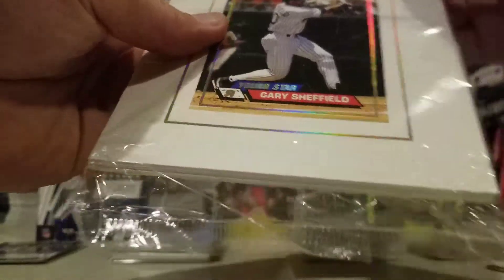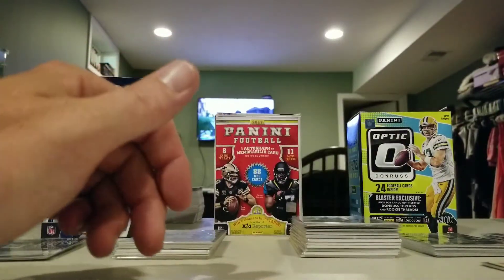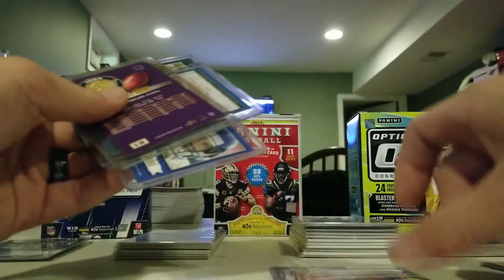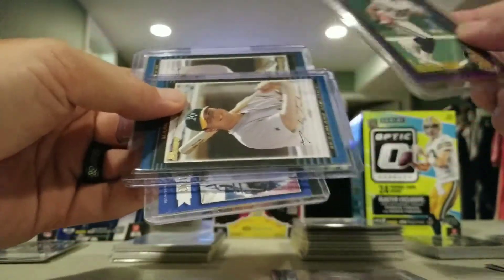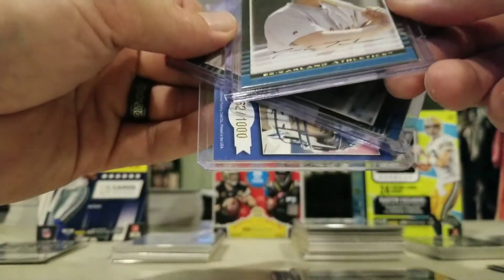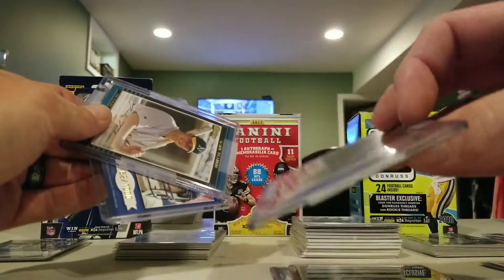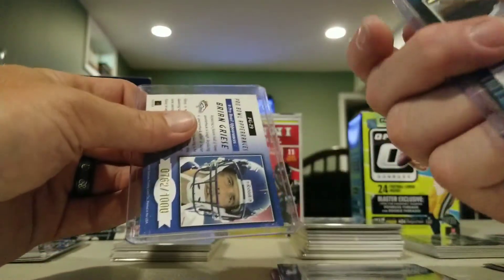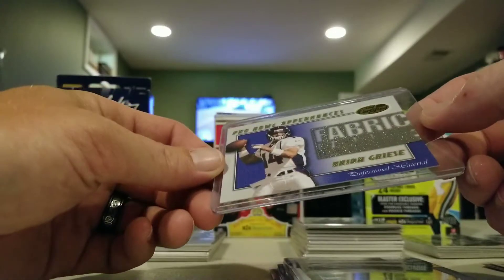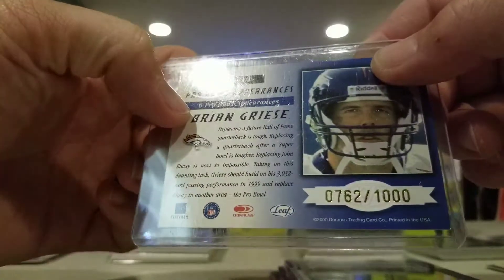Probably not going to open it, might just put this right on eBay just like this and see what's going on. Got some more case stuff - we've got a Matt Leinart Hot Rookie. Terence Wilkins Score rookie. This is a Mark Touchin Bowman, one on the front one on the back. Here's a Fabric of the Game Leaf Certified Brian Gracie, pro bowl appearances. It is numbered 762 out of a thousand - pretty cool card.